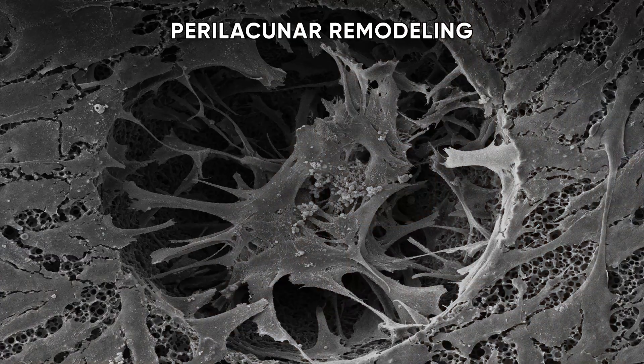What osteocytes can do themselves is take away calcium and phosphate from the walls of their lacunae and recirculate it back into the system. This happens on a cellular scale — super tiny. But considering that osteocytes are among the longest-lived and most numerous cells in our skeleton, it does have an impact on your metabolism.